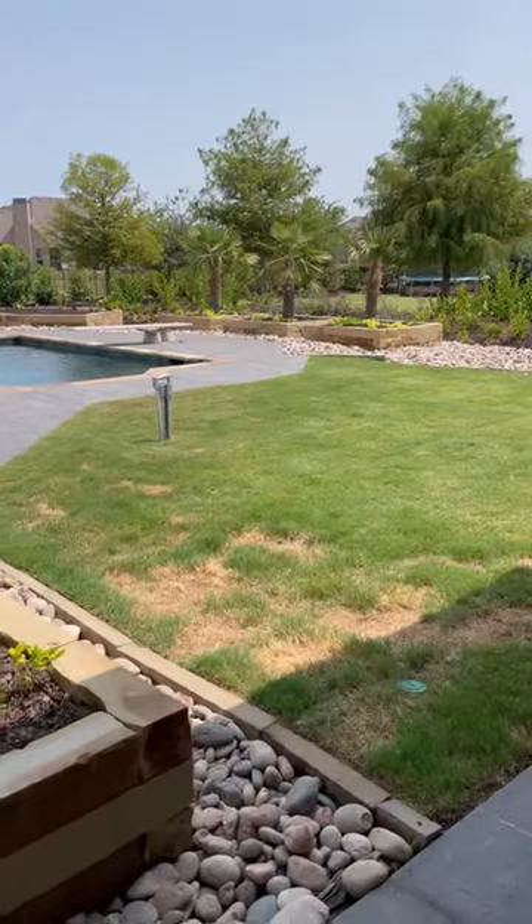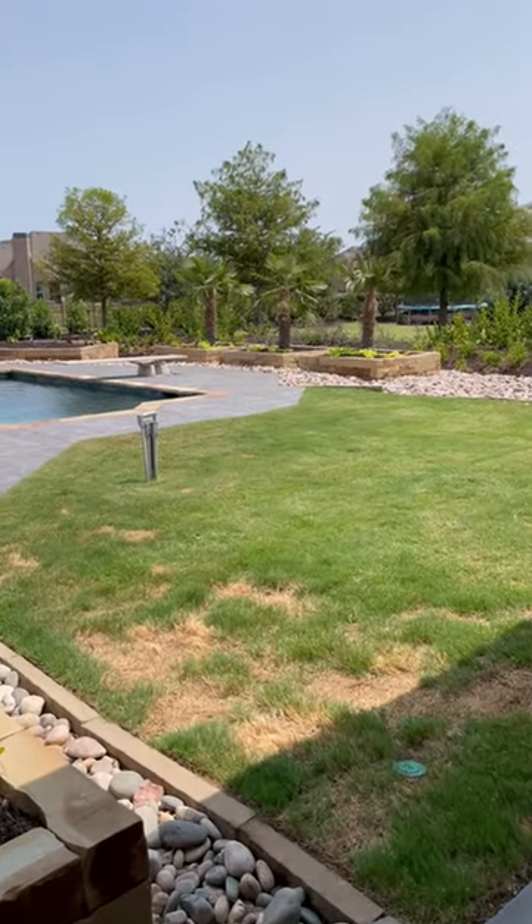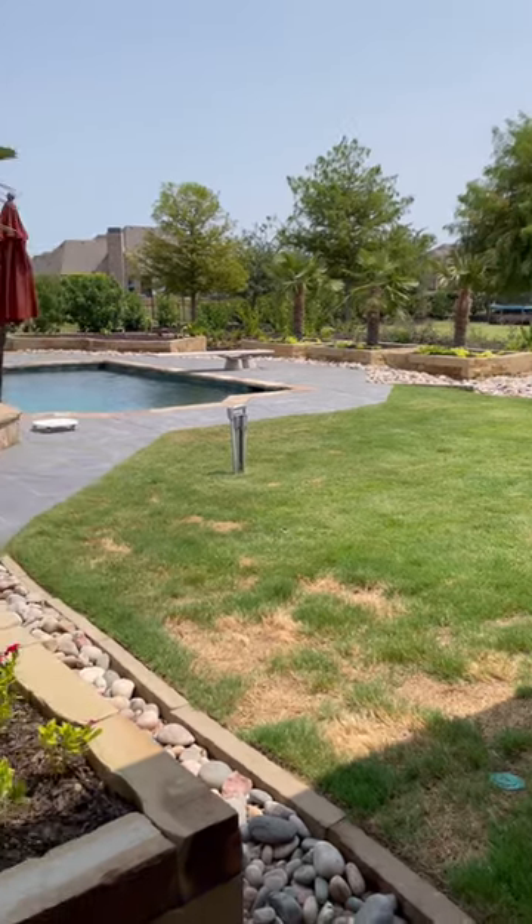Just a few months ago we had these ginormous overgrown holly trees that were causing a mess in the pool. Much cleaner, more fancy look for it now.